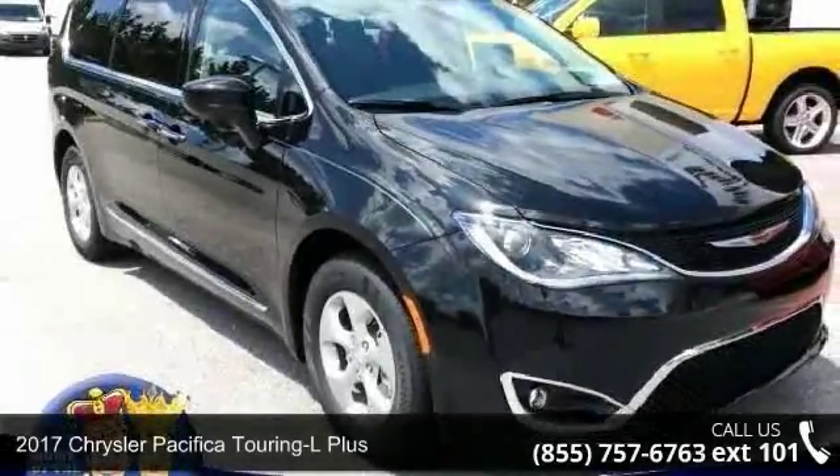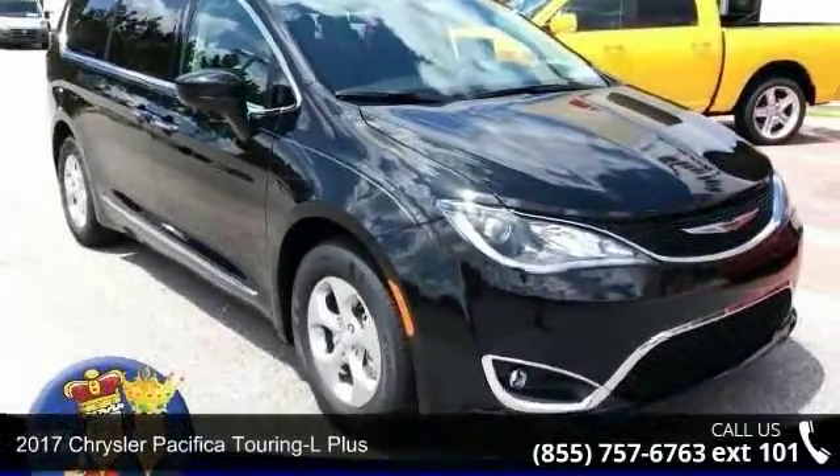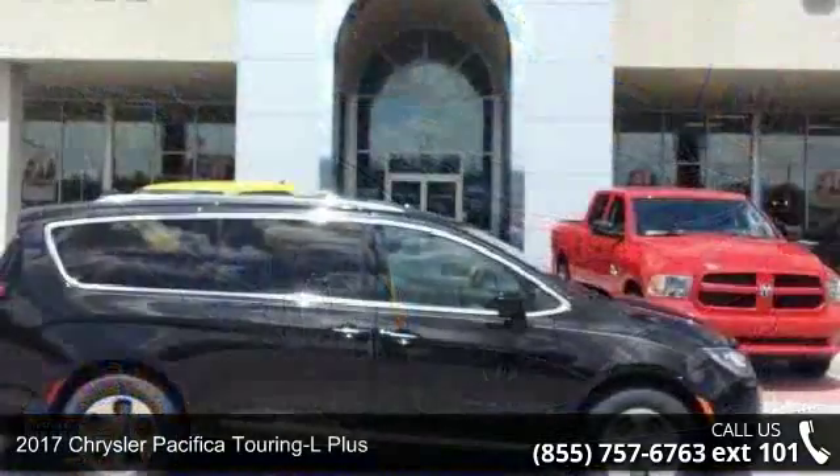Check out this 2017 Chrysler Pacifica. This may be the set of wheels you've been looking for.